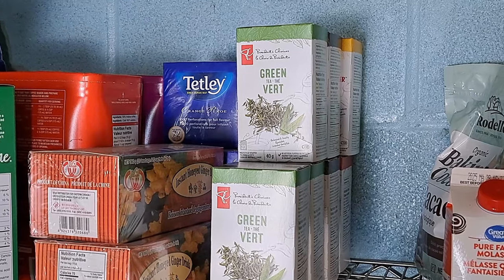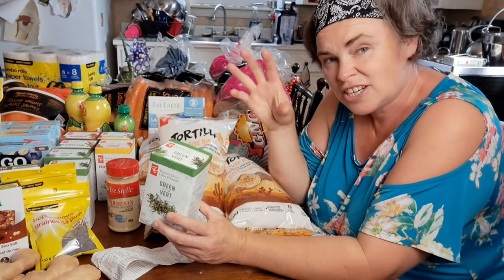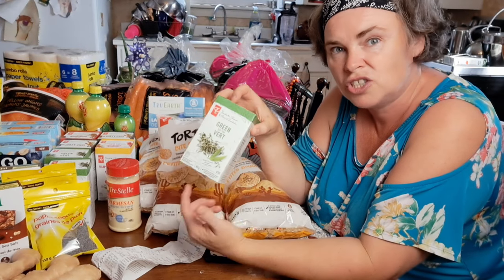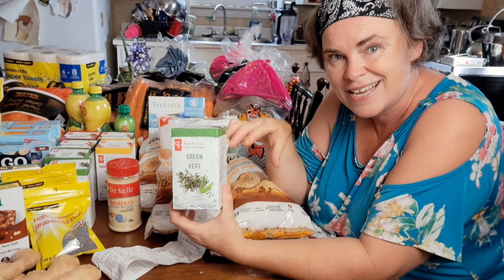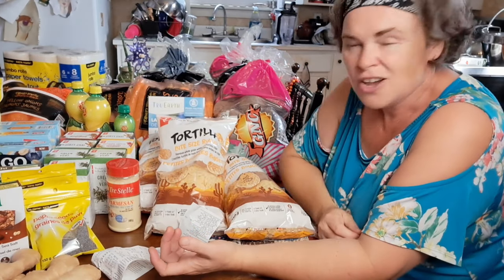One thing we're thinking with the green teas and some of the black teas is to actually take them out of the tea bags — the tea leaves — and mix them into a whole bunch of things we want in our tea, have it all in a pot so we just have to scoop it into our tea balls. It's a work in progress.